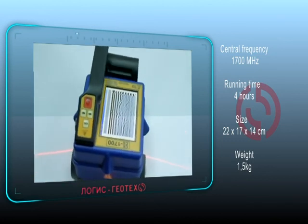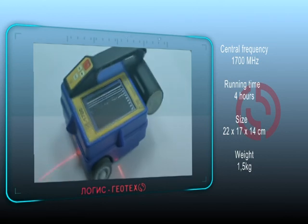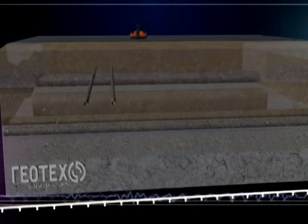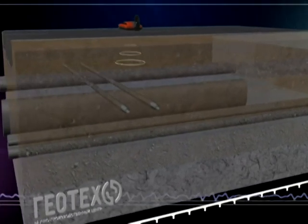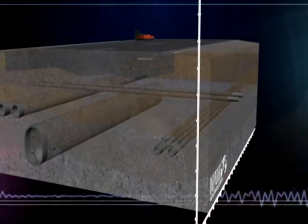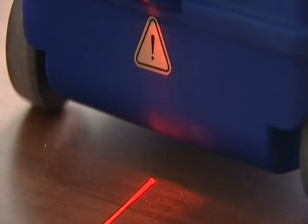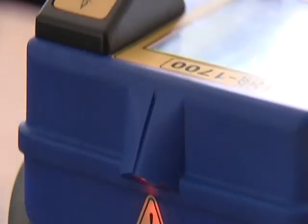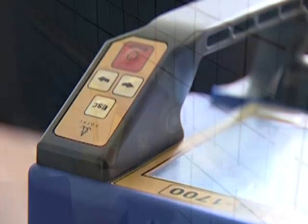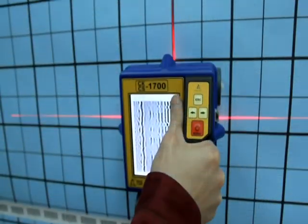Its LCD display provides information about concrete structures and its easy-to-use operating interface. The CS1700 behaves as an ordinary GPR, moving along a detected profile. It sends an electromagnetic pulse into the material and records any reflected signal. The reflected signal records its data on an internal flash memory card, which an operator can see on an LCD display in real time. It is also possible to represent this data in 3D imagery using a special marking rock with a barcode.